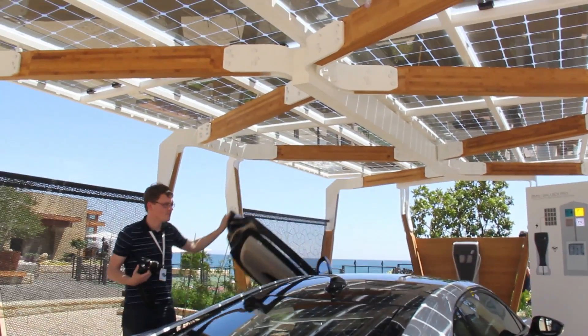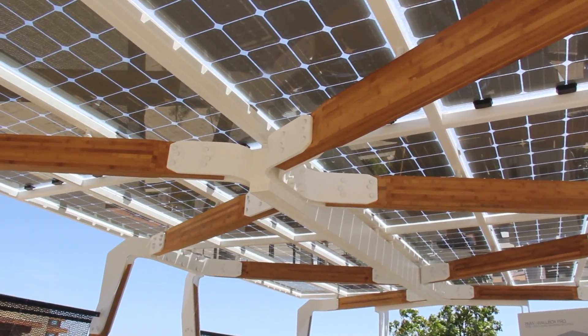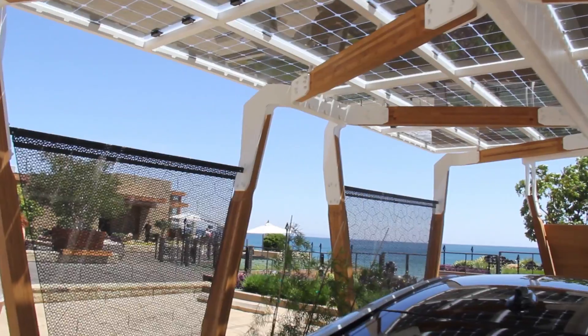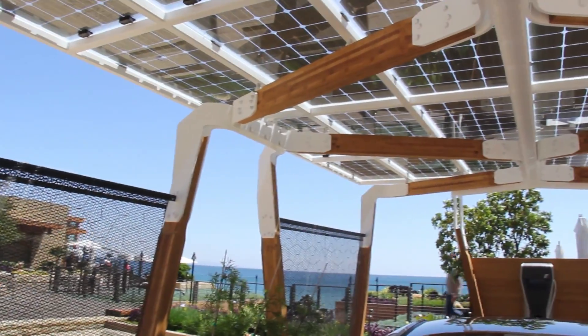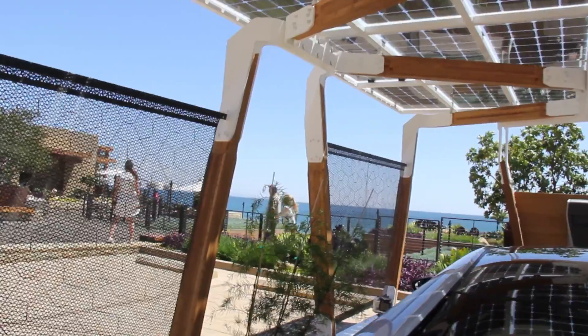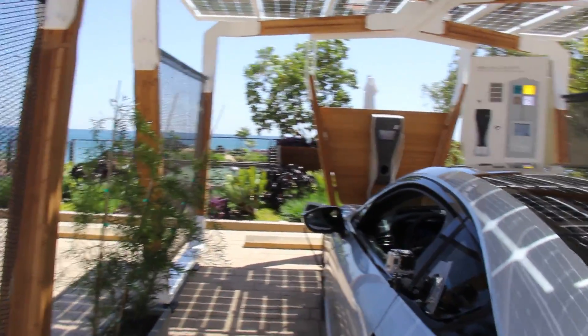You can see the clear glass solar panels up top where they capture the energy, and over here all the wood is bamboo. This is almost all you need to charge the i8.